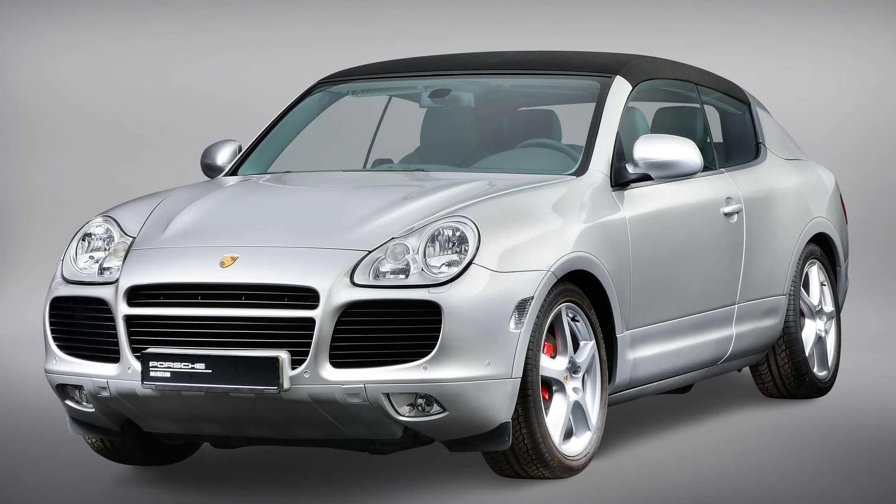The three versions under consideration were a coupe, a larger vehicle with three rows of seats, and the convertible. Porsche moved forward with the Cayenne convertible project and built the package function model in these pictures. The company wasn't sure about the look of the rear end, so the designers mocked it up with different styling on each side. The prototype is not drivable and lacks the body-stiffening upgrades that would be necessary for a drop-top.